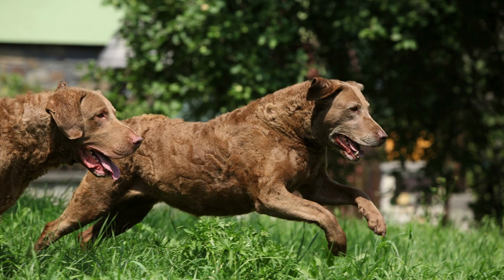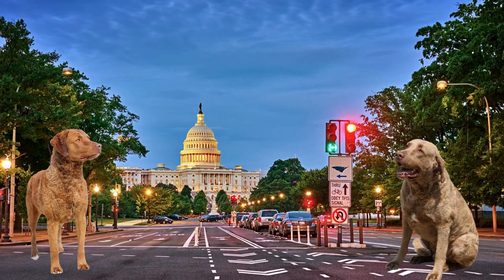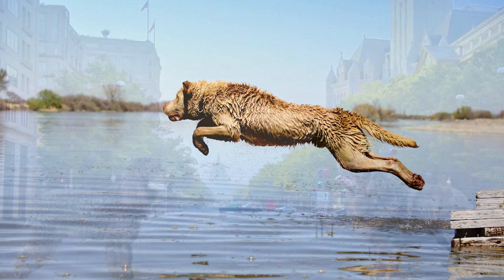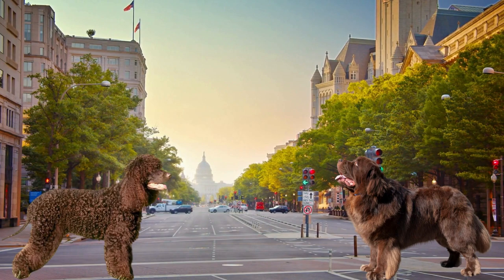Chesapeake Bay Retriever is a large and powerful breed of dog known for its strength and stamina. The breed originated in the United States in the 19th century. They were developed to retrieve waterfowl from the Chesapeake Bay and were bred from local dogs and various other breeds, including the Newfoundland and the Irish Water Spaniel.